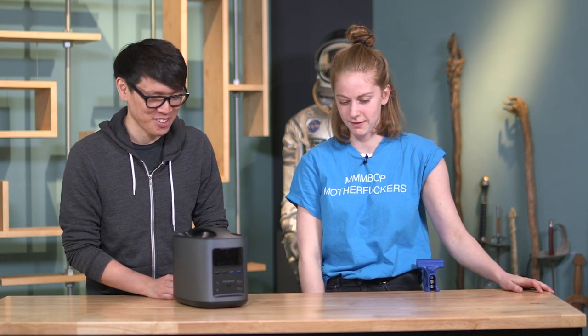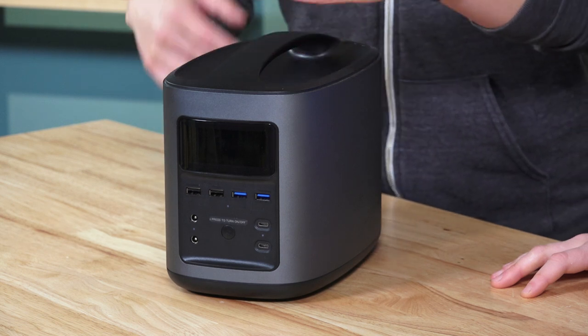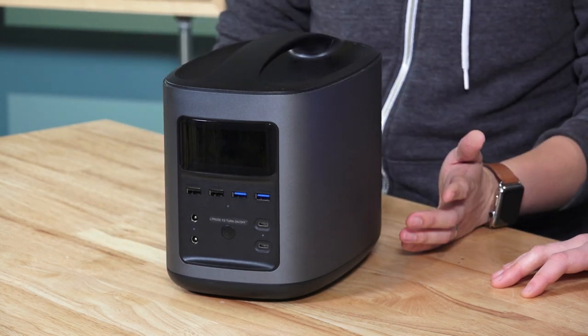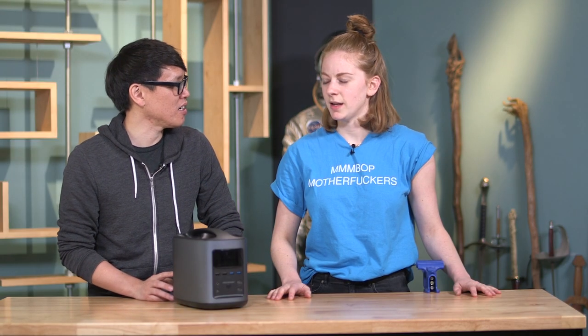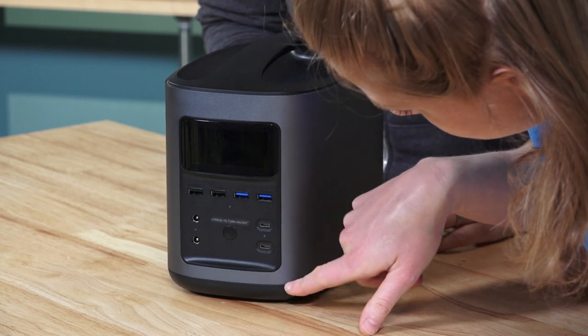So we want to put this to the test. Spec wise, it's over 100,000 milliamp hours — capacity is like 412, 413 watt hours. And I always thought it was watts? Watt hours? It can take a 500 watt load between its AC and DC. There are two DC 12 volt outputs, a bunch of USB, and even USB-C.